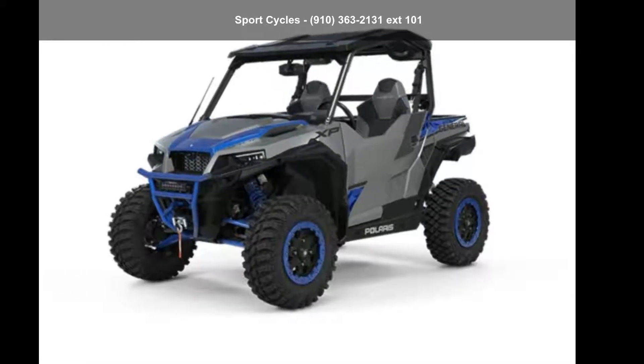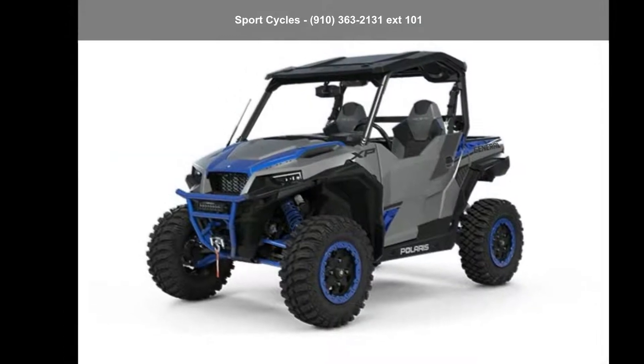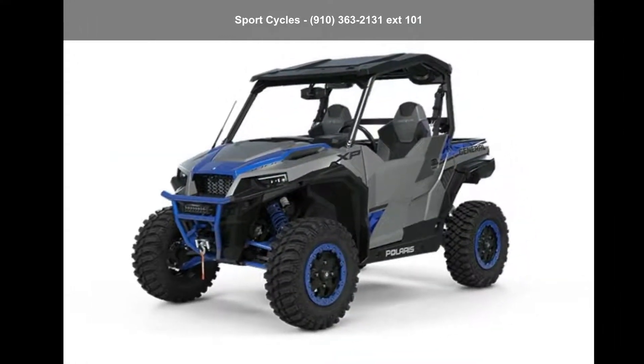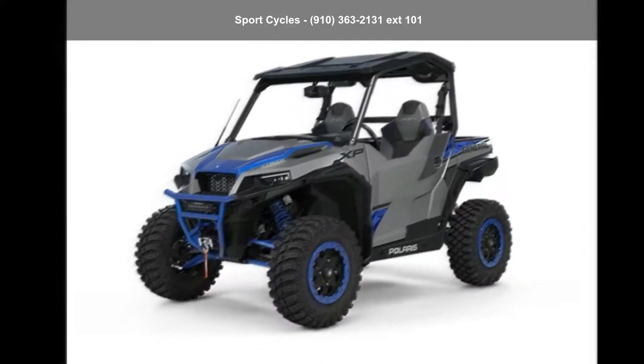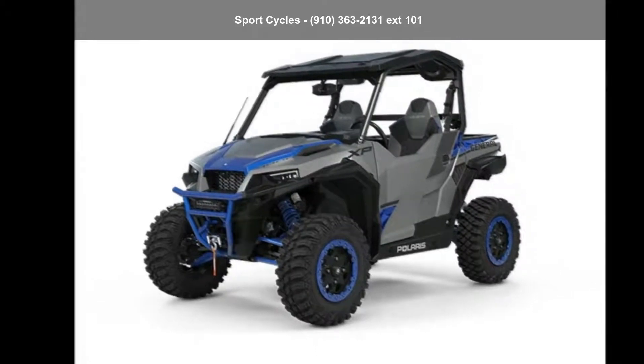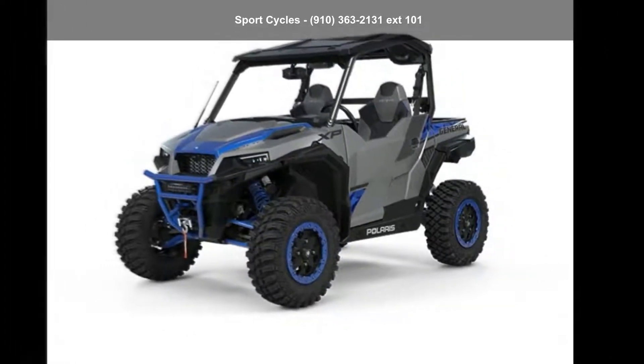Presenting the Polaris 2021 General XP1000 Factory Custom Edition. ATVs are built to make your life easier, whether for working hard or playing hard. This unit is priced just right and comes equipped with many desirable features. For more details on this unit's features and options, follow the link in the description below.